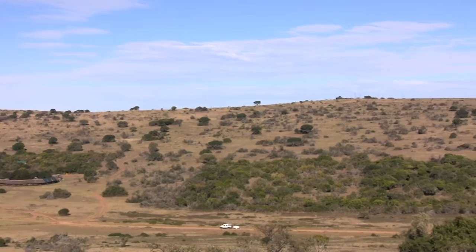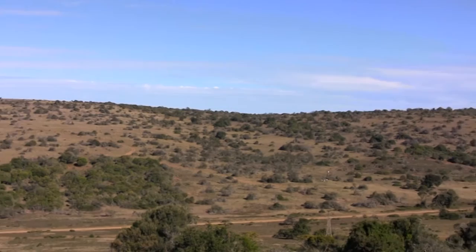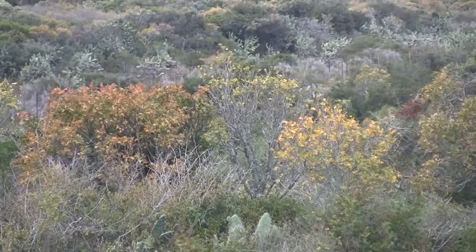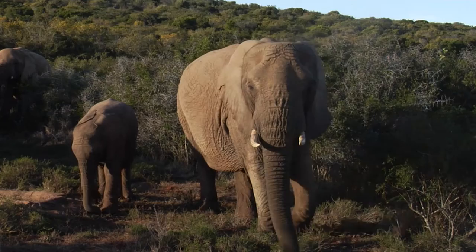Scotia. Ten square miles of private game reserve in the Eastern Cape of South Africa. Here, among the sprawling grassland and brush, some of Africa's most iconic beasts roam free, safe from the threat of poaching, predation and other savage ends.